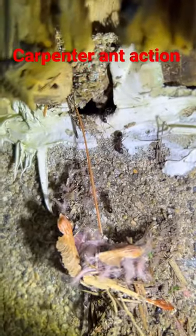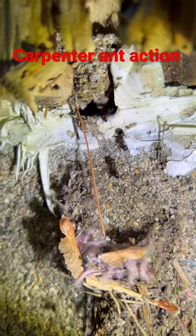Here's the nest right there — they're going right into the garage through that hole. I'm gonna call somebody.